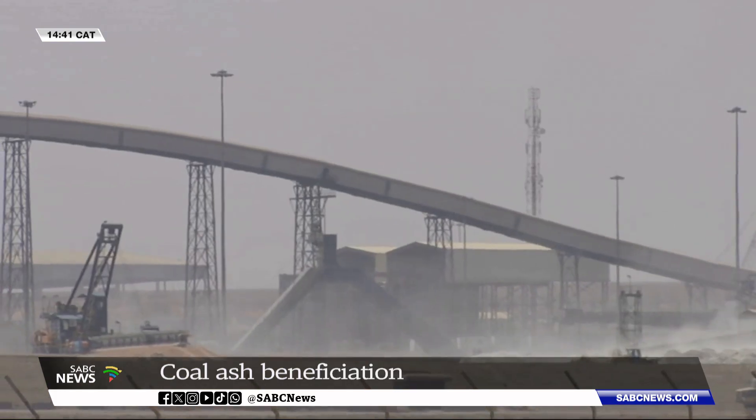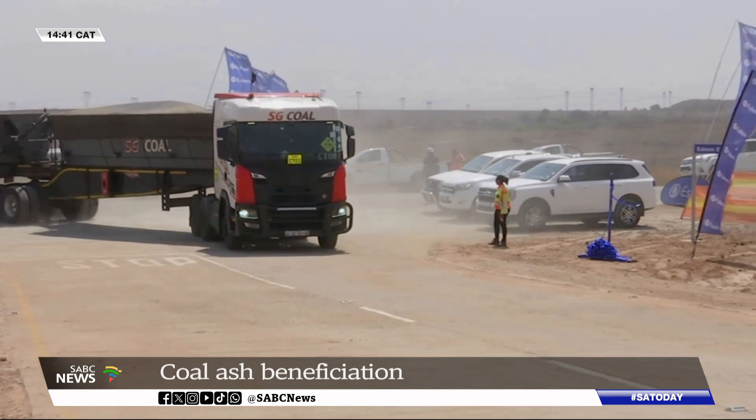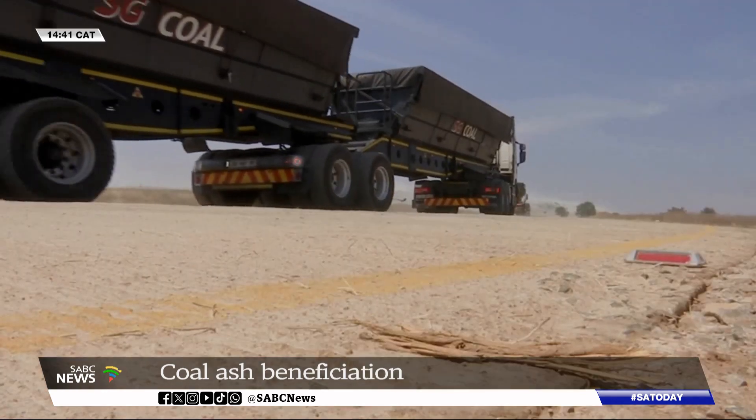We used what we call legacy ash and a mixture of concrete and other products required to construct a road. The road will also serve as a passage for trucks which will be busy on the construction site at Kusile Power Station. We used this ash behind me to construct this road.